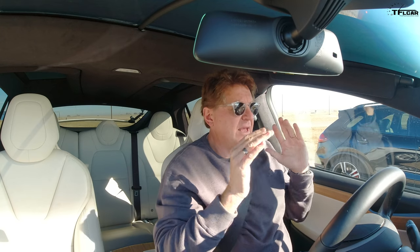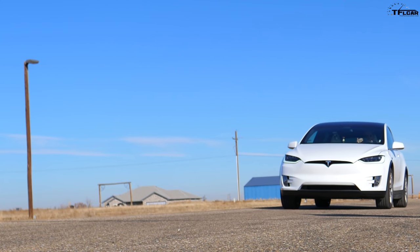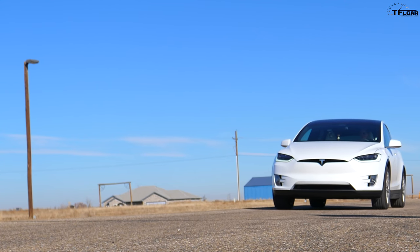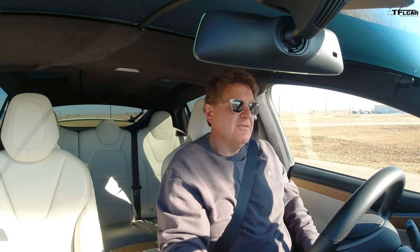Race number one: the Tesla is in standard suspension mode — the way it would normally be driven, as if pulling up to a stoplight. The Model X weighs 5,400 pounds, which is one disadvantage. At a mile above sea level, cars with internal combustion engines are typically half a second to a full second slower, even with turbocharging.